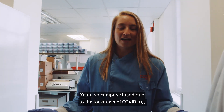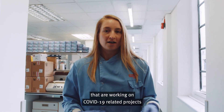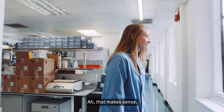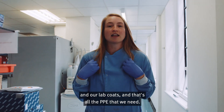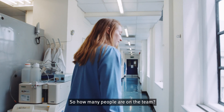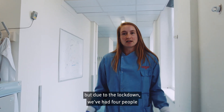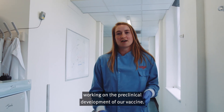Campus closed due to the lockdown of COVID-19, but us and other groups around campus that are working on COVID-19 related projects are still in the lab. So we're all safe in here then? Yeah, we just wear our gloves and our lab coats and that's all the PPE that we need. So how many people are on the team? Normally it's a team of around 30 people, but due to the lockdown we've had four people working on the pre-clinical development of our vaccine.